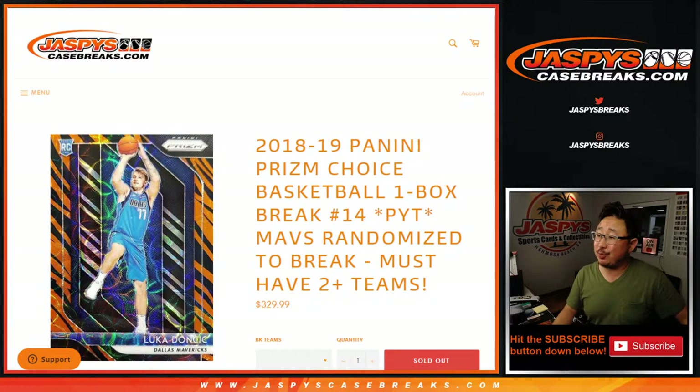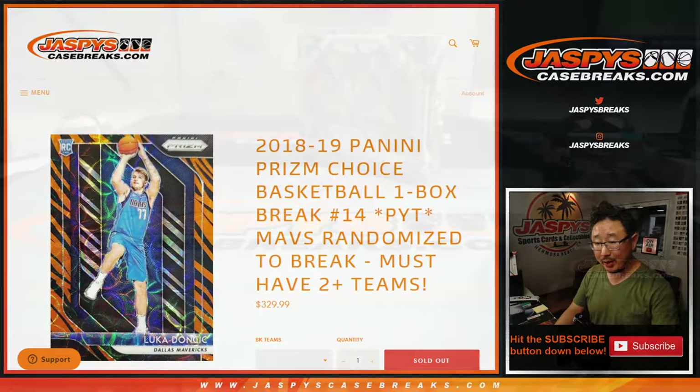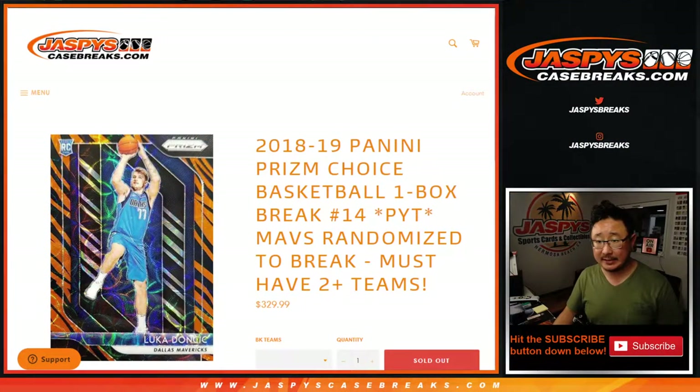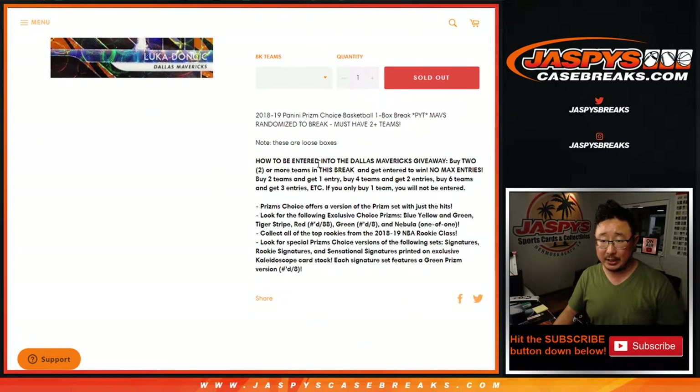Hi everyone, Joe for JaspiesCaseBreaks.com, coming at you with 2018-19 Panini Prism Basketball Choice Edition. Just one quick little box of choice, and we're giving away the Mavs in 18-19 Prism Choice Basketball. Go Luka Doncic hunting.